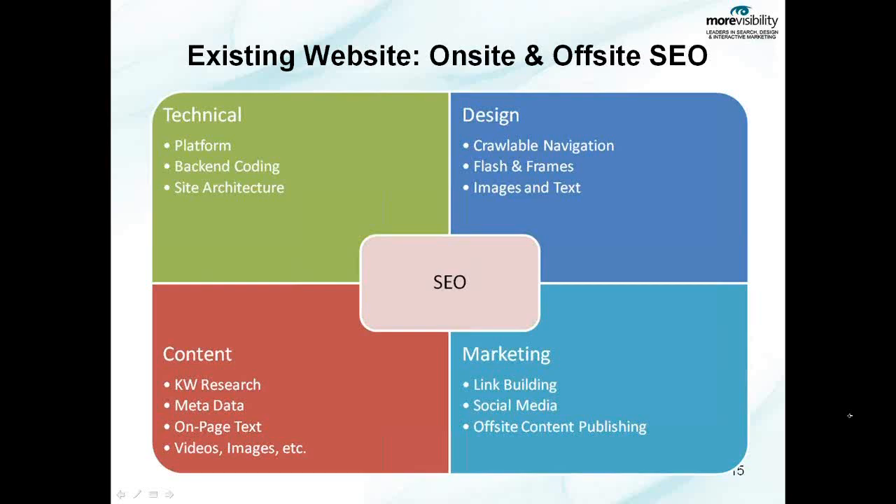That's technical in the green, design in the dark blue, and content in the red. The technical aspect of your website has to do with how SEO friendly the site architecture is, the actual JavaScript coding, what the user would not see, and then the platform that your website sits on. All three of these things very much can impact the SEO friendliness of your website and typically are out of the marketer's control or expertise in many instances.